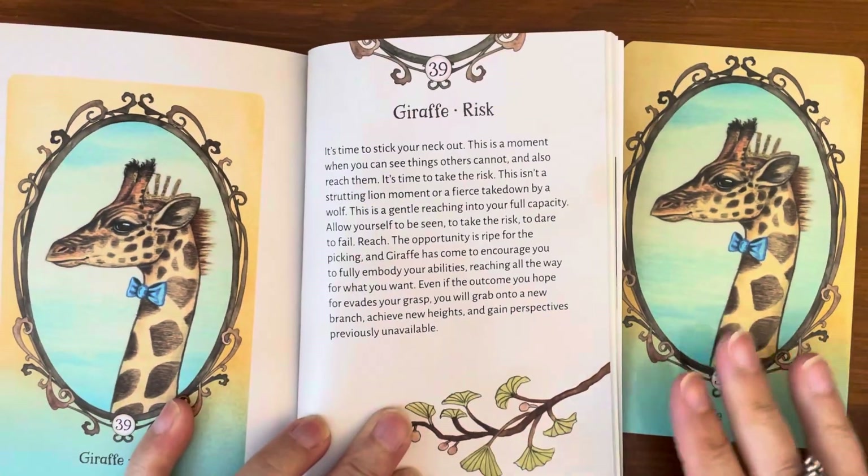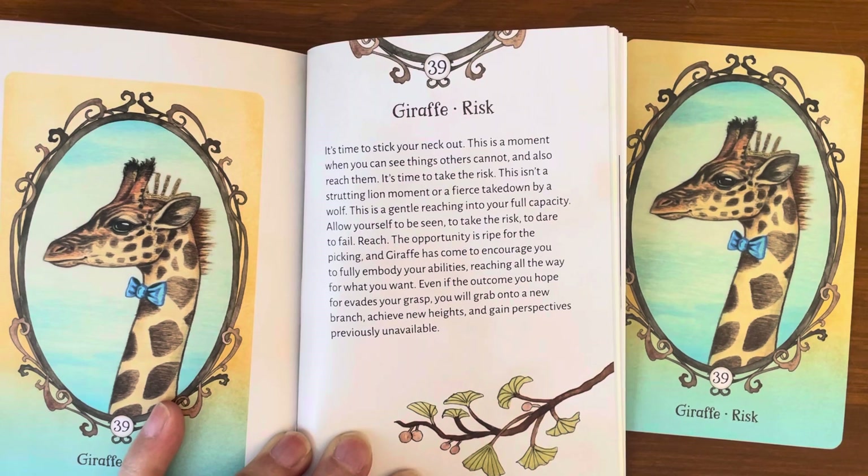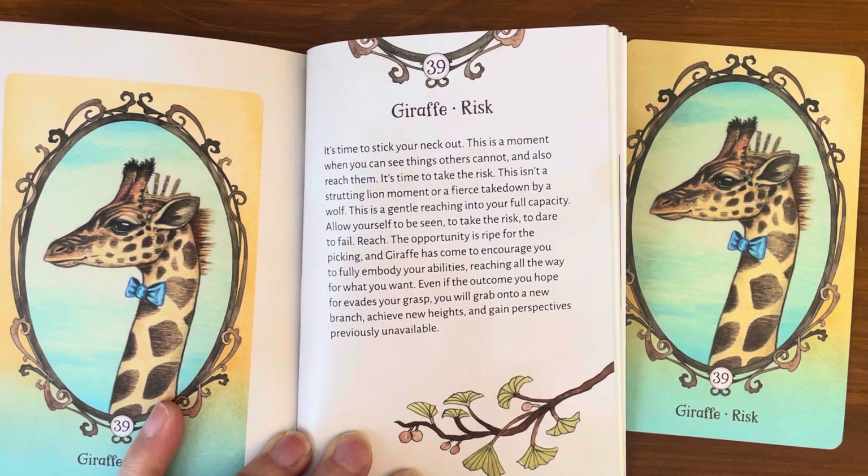Giraffe, Risk. It's time to stick your neck out. This is a moment when you can see things others cannot and also reach them. It's time to take the risk. This isn't a strutting lion moment or a fierce takedown by a wolf — this is a gentle reaching into your full capacity. Allow yourself to be seen, to take the risk, to dare, to fail, to reach. The opportunity is ripe for the picking. Giraffe has come to encourage you to fully embody your abilities, reaching all the way for what you want. Even if the outcome you hope for evades your grasp, you will grab onto a new branch, achieve new heights, and gain perspective previously unavailable.